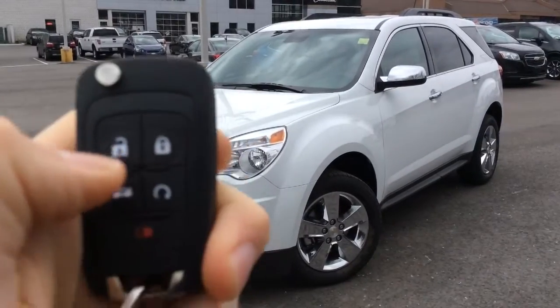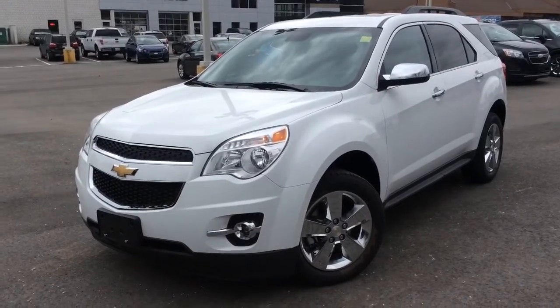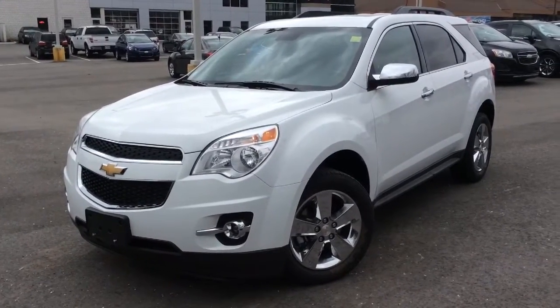On the key fob it has remote start, and once it's started up here, we'll start off this video by taking a look at the interior features in the driver's seat.